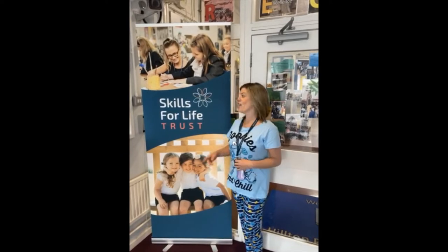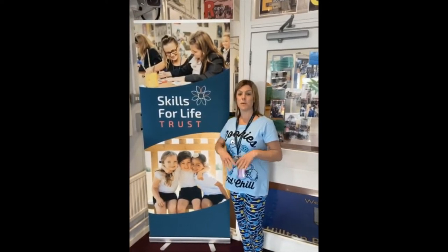Your new school is part of the Skills for Life Trust, so we're part of a big family of schools who all help each other.